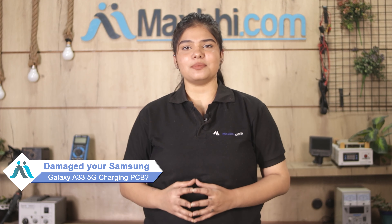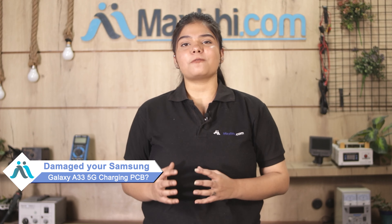Hi friends, this is Lucky from MaxP.com. The Samsung Galaxy A33 5G Charging PCB is damaged — worried about the high repair cost of your smartphone? Don't worry.